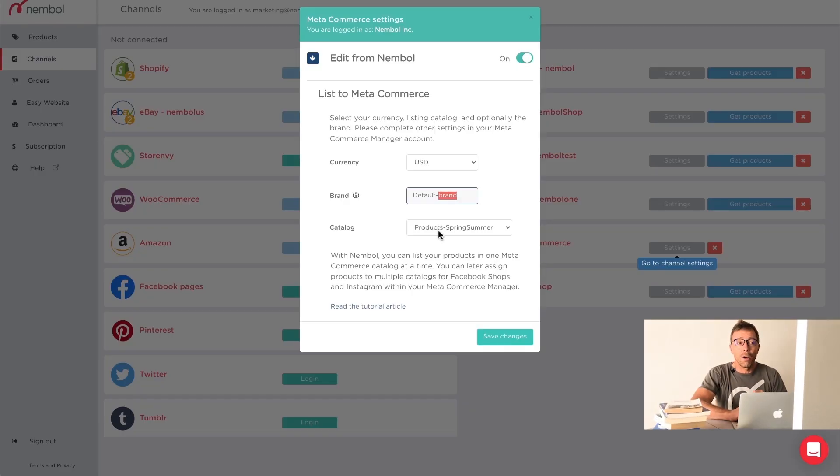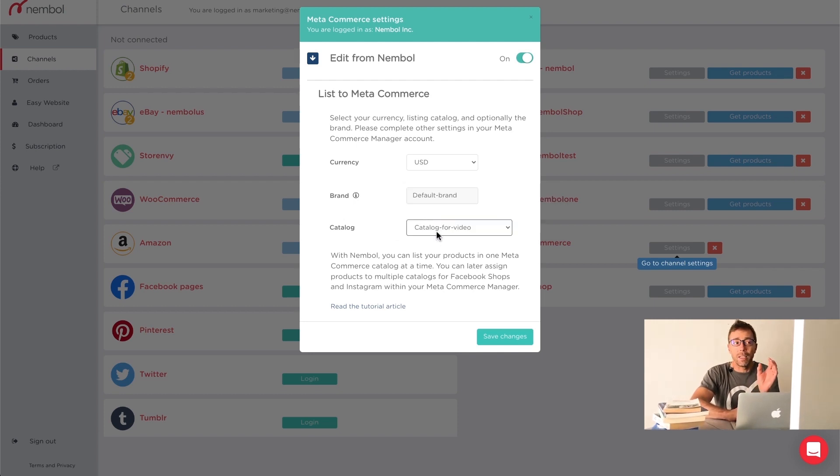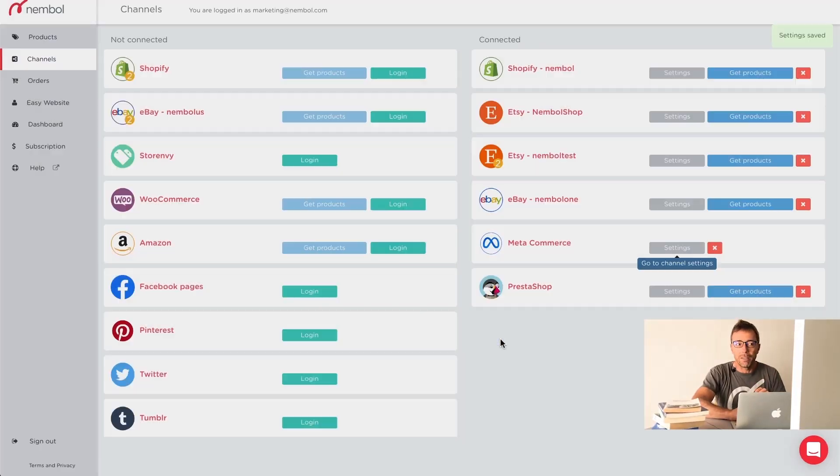Then you select the catalog you want to work with. You can see here — Products Spring Summer — we open it. There's the catalog for video we just created. So at this point, we created a catalog within Meta Business Suite, and Nemble already read its existence and makes it available for you. We select it and this will be the catalog Nemble works with in the next session. You can change it and have some products listed on one Meta Catalog and other products from Nemble listed in another Meta Catalog — very flexible. We now work with catalog for video and I save changes.